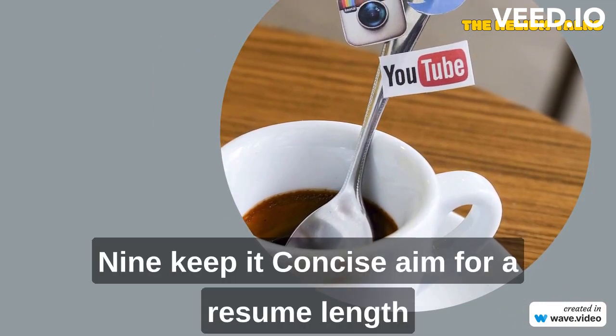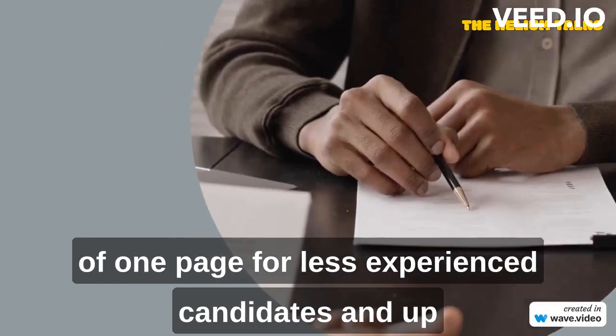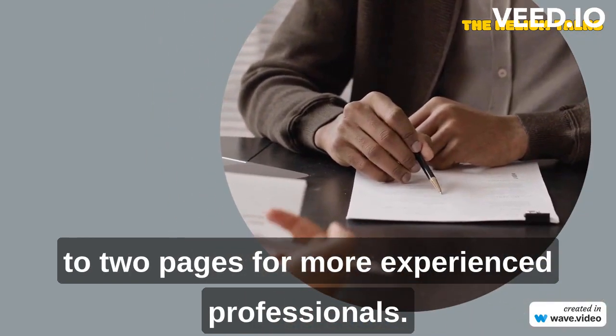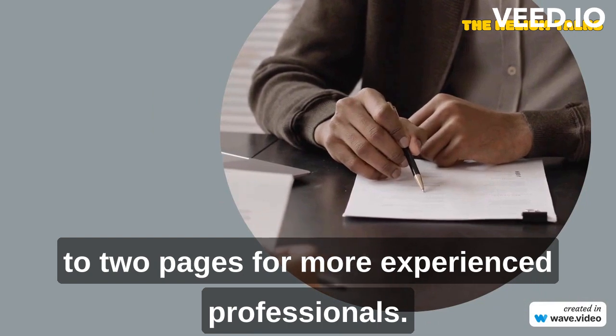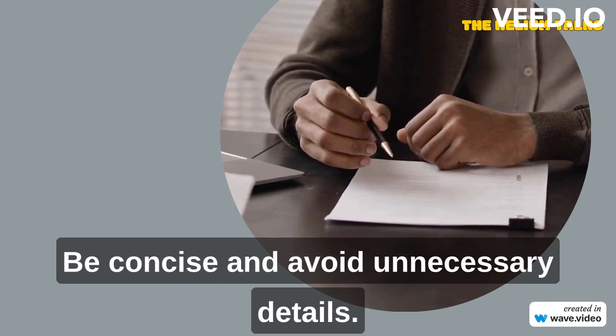Keep it concise. Aim for a resume length of one page for less experienced candidates and up to two pages for more experienced professionals. Be concise and avoid unnecessary detail.